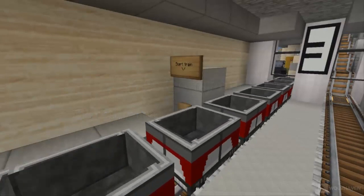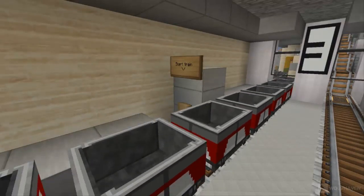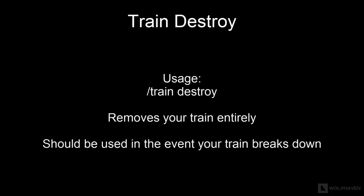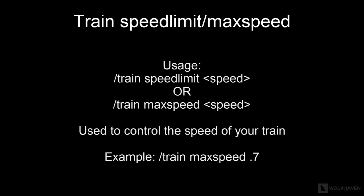Now, on to controlling the train. There are several commands you need to know. The first is /train claim, which makes you the owner of the train and prevents others from performing trainjacking — where other people force control of your train. The next is /train destroy, which is used to clear the train and should be used in the event of a train fall. The final command is /train max speed or /train speed limit, which is used to control the speed of the train.